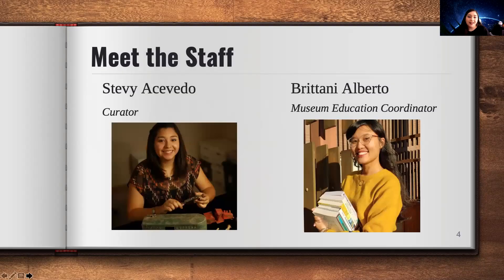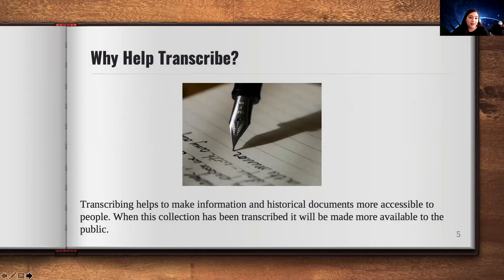Our staff is myself — I'm the curator at the GILB Museum, so I deal a lot with the curation of the collections and archives, I build all the exhibits we have at the museum, and I usually answer research questions. We also have Brittany Alberto, our part-time museum education coordinator — she does all our school programs, scout programs, and any programs we have at the museum. If you ever have any questions, you can always reach out to both of us.